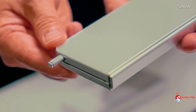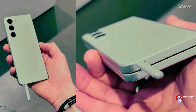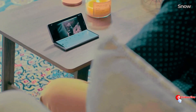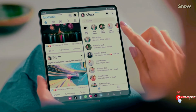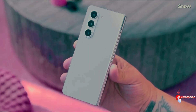The Galaxy Z Flip 6, known for its compact and stylish design, will be available in a range of colors that reflect its vibrant personality. You can choose from blue, mint, silver shadow, and yellow. Samsung is also offering crafted black, peach, and white as exclusive color options available only through Samsung's online store in certain countries.